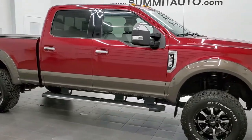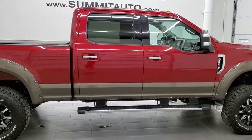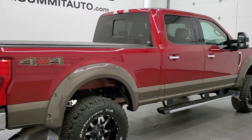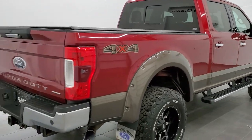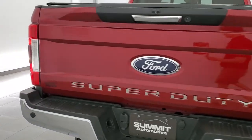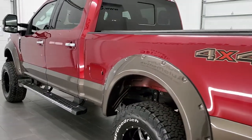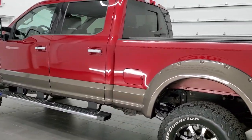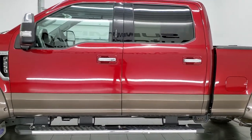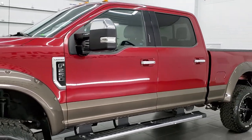This 2017 Ford F-250 Crew Cab Short Box Lariat is stock number 12236Z. We're here at Summit Automotive in Fond du Lac, Wisconsin, your new and used heavy-duty truck headquarters. This 2017 Ford F-250 has the 6.2 liter V8 engine. It has been fully safetyed and inspected by our service shop, has a fresh oil and filter change. All the fluids have been checked and topped off, and this truck is 100% ready to go.